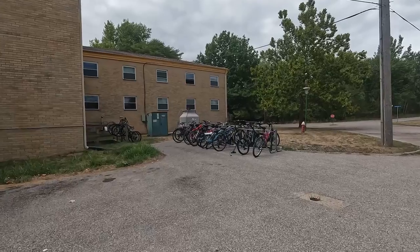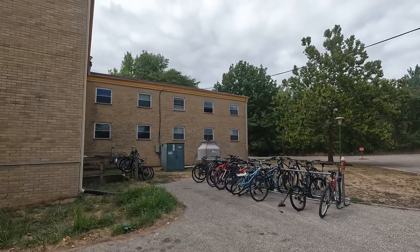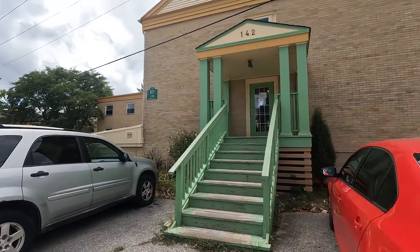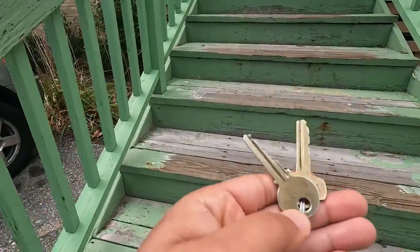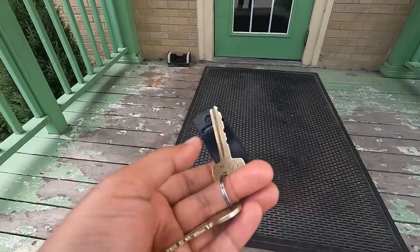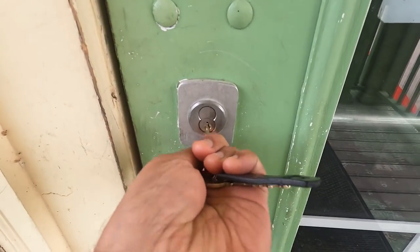Here is the bicycle stand where you can place your bicycles, and you can see the heating and cooling system. For these dorms you get two keys — one for your dorm and one for the whole dormitory entrance. If you lose these you have to pay a $150 fine. Let's go inside.